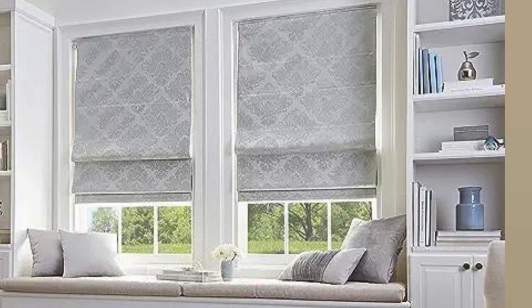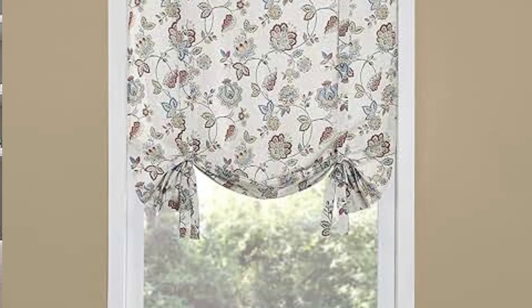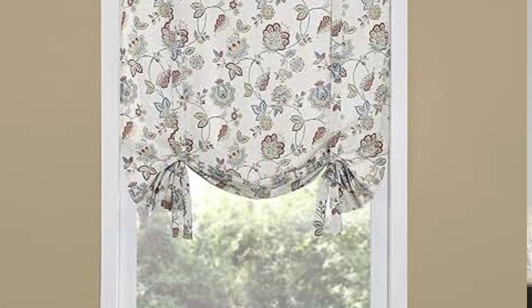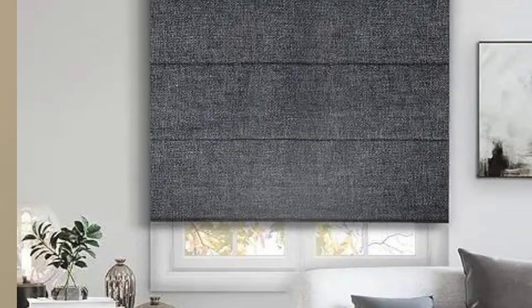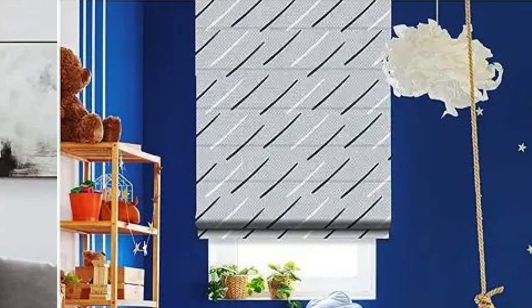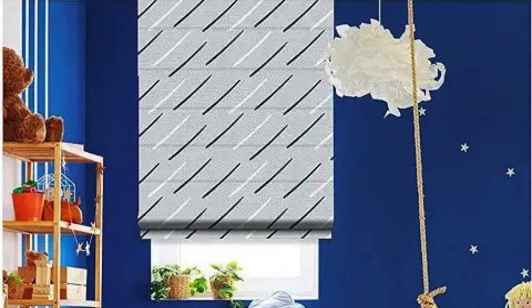Installation. Roman blinds can be installed inside or outside the window frame, depending on the preference and the available space. Inside mount provides a cleaner look, while outside mount can make windows appear larger. Styles. There are different styles of Roman blinds, such as flat, hobbled, or relaxed, each offering a distinct appearance.